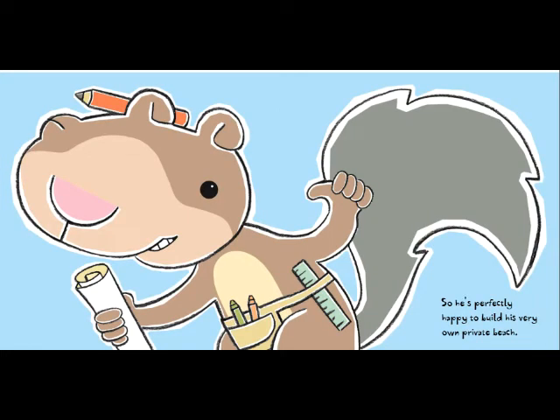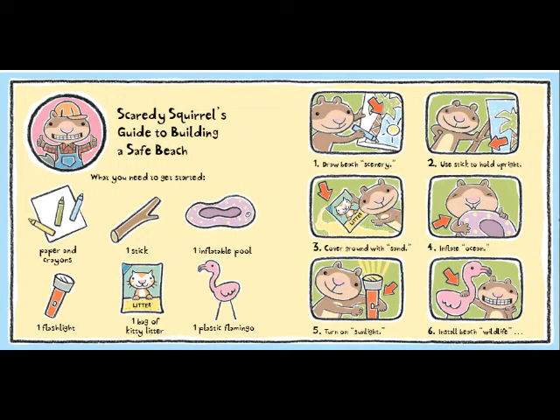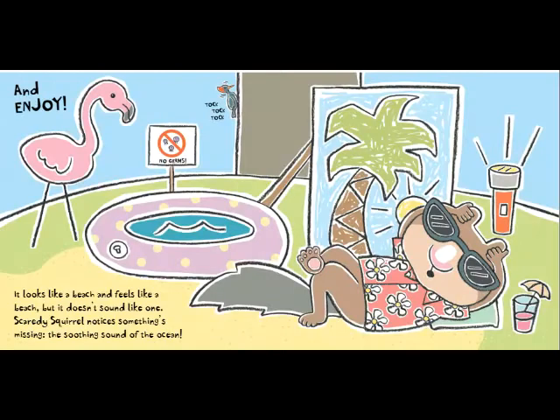So he's perfectly happy to build his very own private beach. Scaredy Squirrel's Guide to Building a Safe Beach: What you need to get started — paper and crayons, one stick, one inflatable pool, one flashlight, one bag of kitty litter, one plastic flamingo. Step one: draw beach scenery. Two: use stick to hold upright. Three: cover ground with sand. Four: inflate ocean. Five: turn on sunlight. Six: install beach wildlife. And enjoy!